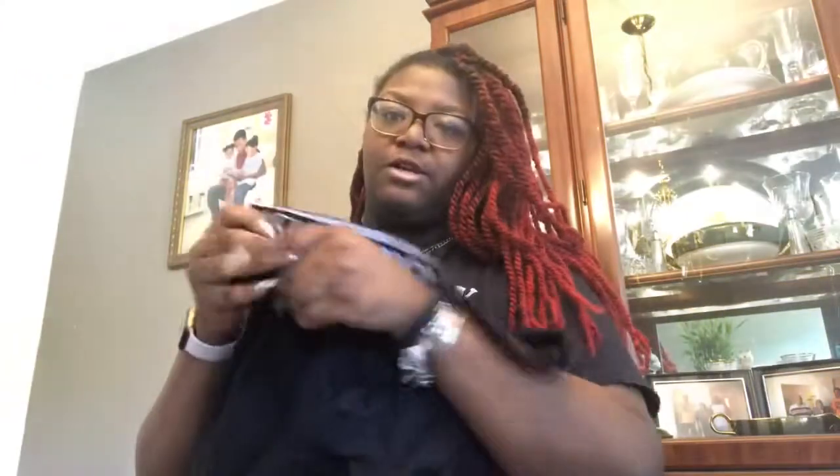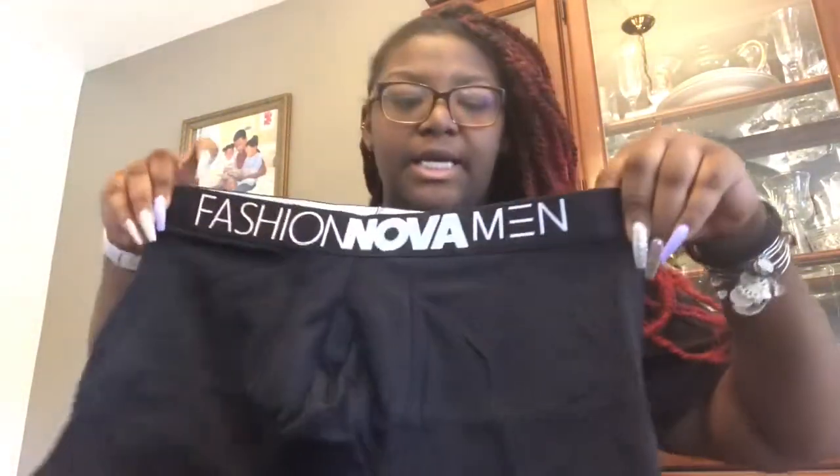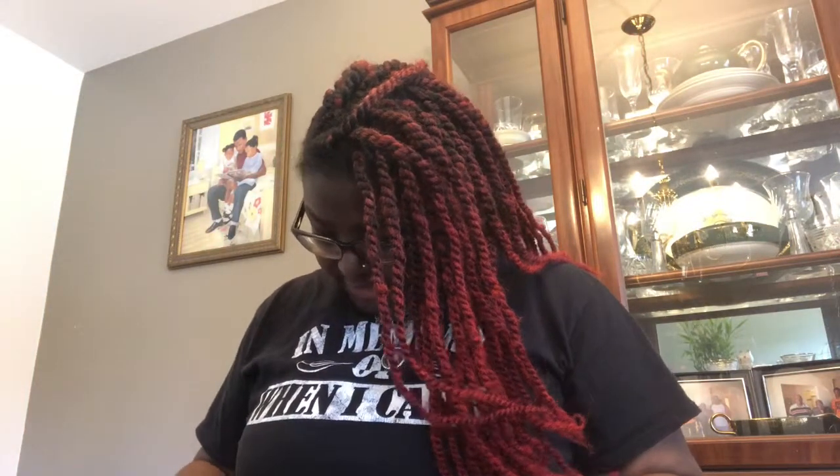I got them a little big so I could wear them kind of like shorts, you know. But yeah, I will try them on to see how they fit and I'll let you guys know.